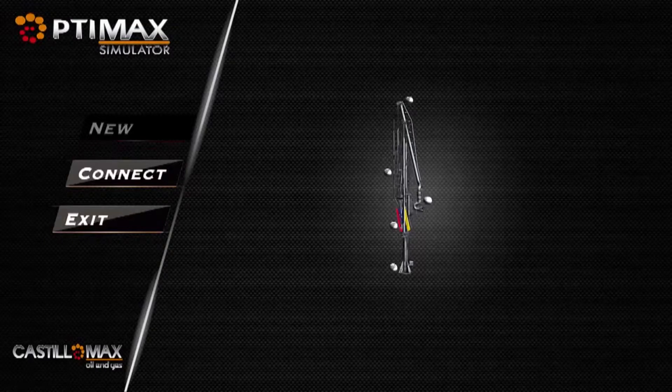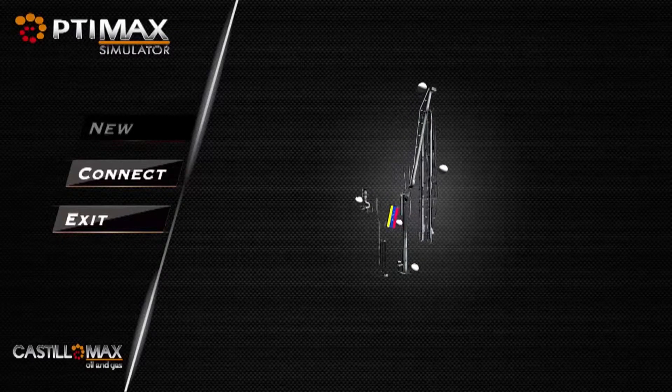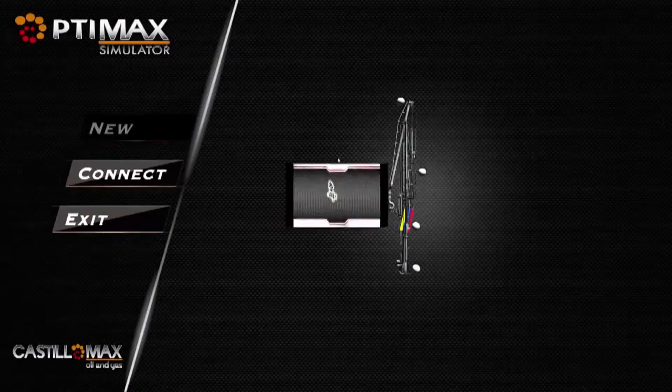Oil and LNG tanker cargo transfer is a hazardous operation. Marine loading arms are used to connect vessels with a loading platform in a secure way. Our simulator provides an immersive virtual experience to train operators in charge of this critical process.